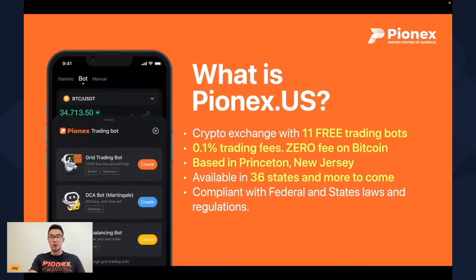Just a quick overview about who Pinex is. We are a global crypto exchange that offers 11 free trading bots. We have one of the lowest trading fees in the United States at just 0.1%, and for a limited time, we also offer 0% fees on Bitcoin. We are based out of Princeton, New Jersey, and we are compliant with all federal and state regulations within 36 states, with more to come.